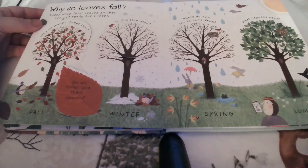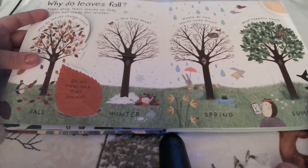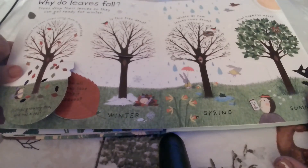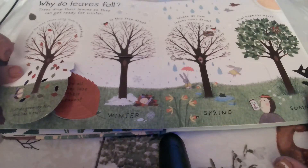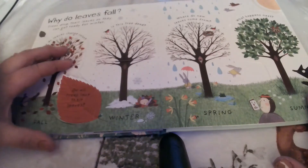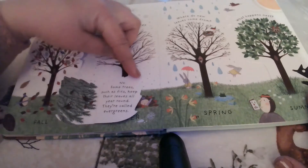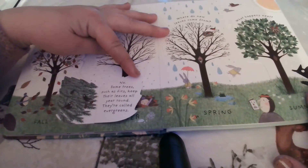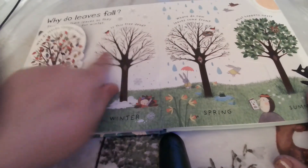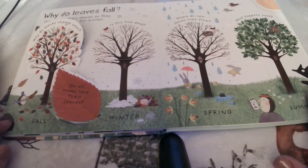So why do leaves fall? Trees drop their leaves so they can get ready for winter. Why do leaves change color in the fall? Because the tree stops using them to make food — it stops growing too. Do all trees lose their leaves? No — some trees, such as firs, keep their leaves all year round. They're called evergreens. Does anybody know what the type of trees are called that lose their leaves? Deciduous trees.